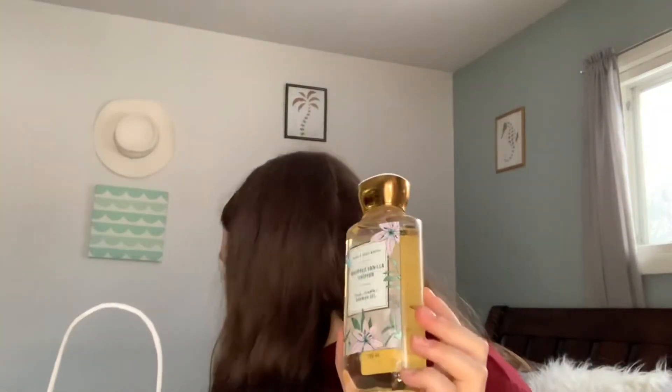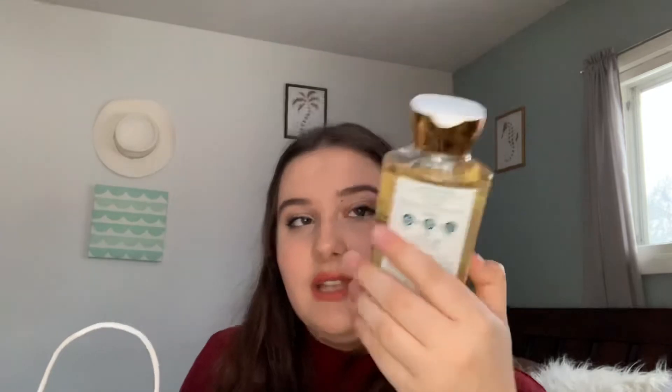The next thing I got is the Whipped Vanilla Chiffon shower gel. I have the lotion in this scent already and I'll probably end up pairing this with my Honey Wildflower because they seem to play off each other nicely. The notes include wild vanilla bean, spun sugar, and white peach blossom. I really do love this scent — it's very pretty.